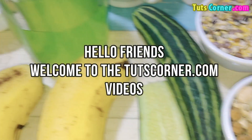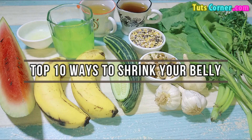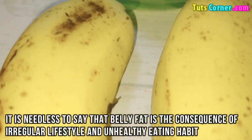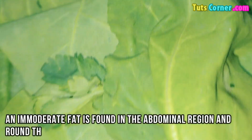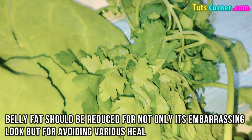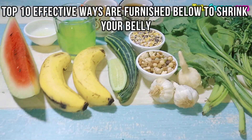Hello friends, welcome to TruthsCorner.com videos. Top 10 ways to shrink your belly. It is needless to say that belly fat is the consequence of irregular lifestyle and unhealthy eating habits. Immoderate fat is found in the abdominal region and around the stomach. Belly fat should be reduced not only for its embarrassing look but for avoiding various health issues. Top 10 effective ways are furnished below to shrink your belly.